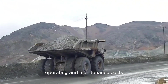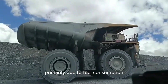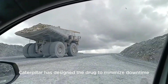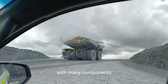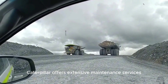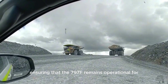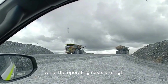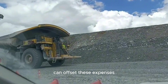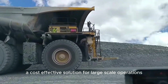Operating a Caterpillar 797F involves significant costs, primarily due to fuel consumption and regular maintenance. However, Caterpillar has designed the truck to minimize downtime, with many components built for quick and easy replacement. Caterpillar also offers extensive maintenance services and support, ensuring that the 797F remains operational for extended periods. While operating costs are high, the increased productivity and reduced need for multiple trucks can offset these expenses, making the 797F a cost-effective solution for large-scale operations.